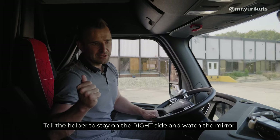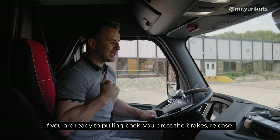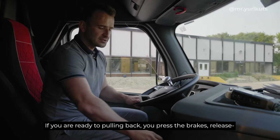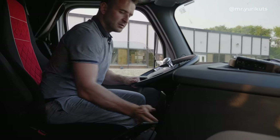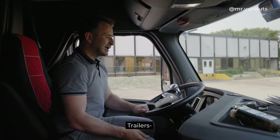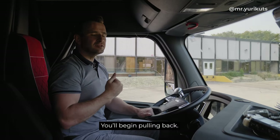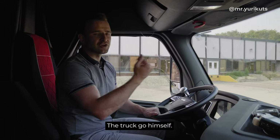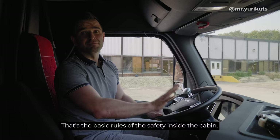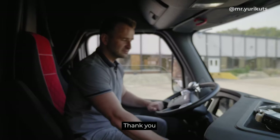Next step before the drive: check the left side mirror — nobody — right side mirror — nobody. Tell the helper to stay on the right side and watch in the mirror. When you're ready to pull back, press the brakes, release brakes, release trailer brakes, and slow down very slow. You begin pulling back — don't press the gas, the truck goes by itself. That's the basic rules of safety inside the cab.